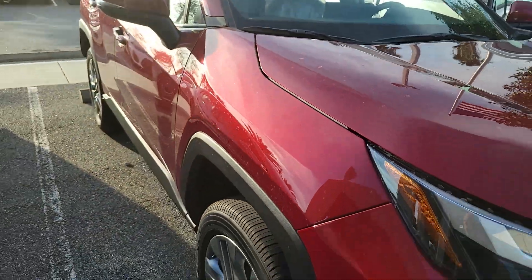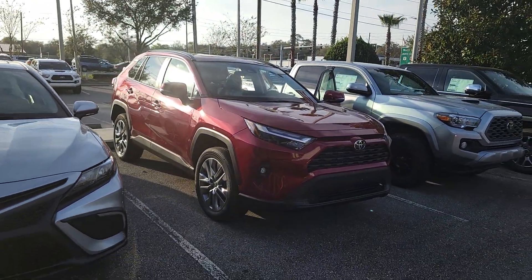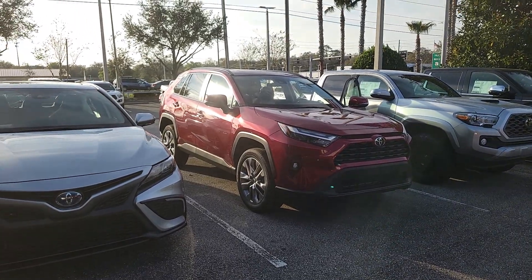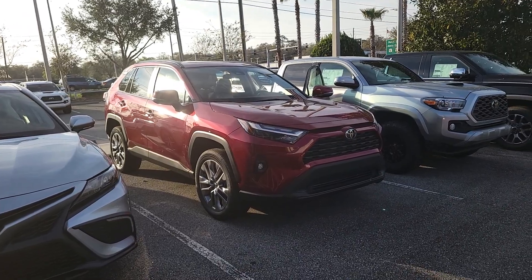Absolutely gorgeous color. This is the Ruby Flare Pearl. Direct contact phone here is at 407-314-7684. Our vehicles do not last long. We look forward to seeing you soon. It's Bruce here at Parks Toyota.